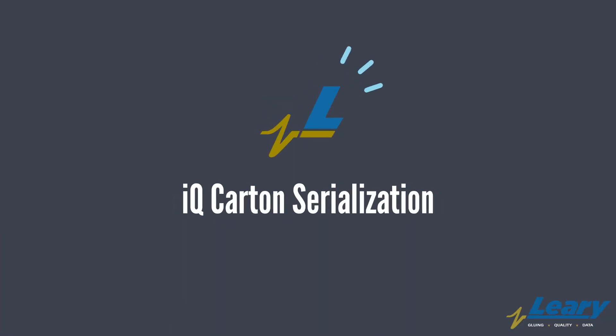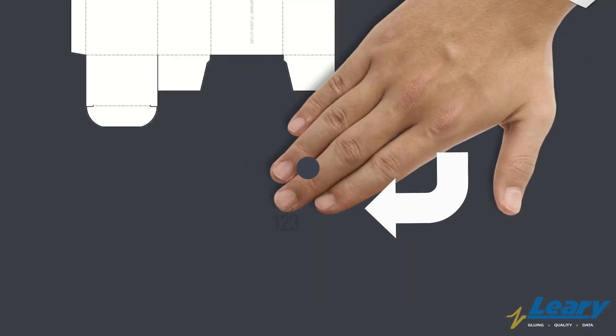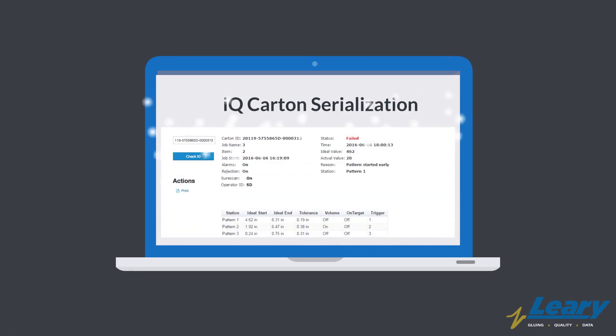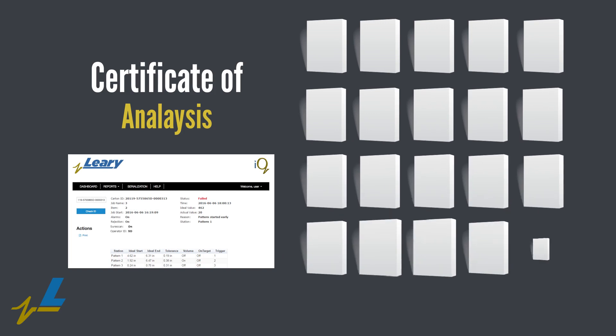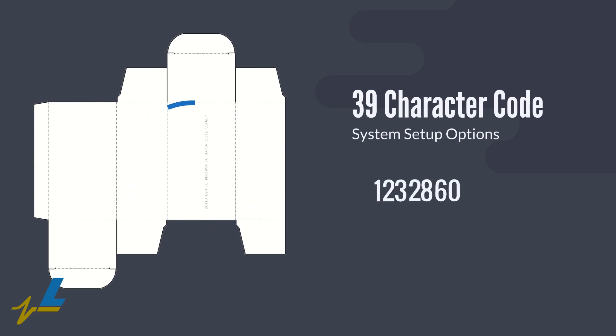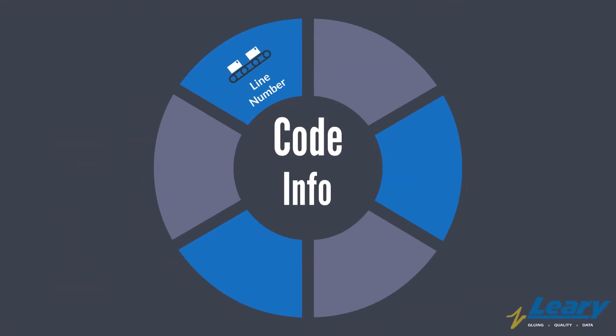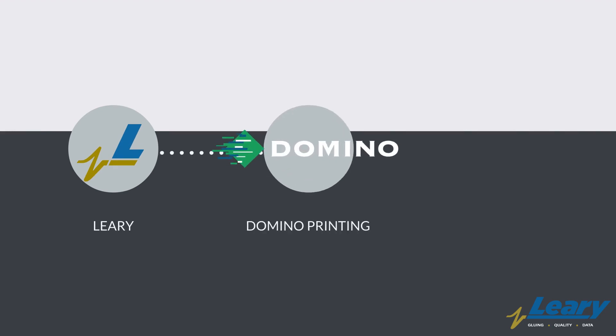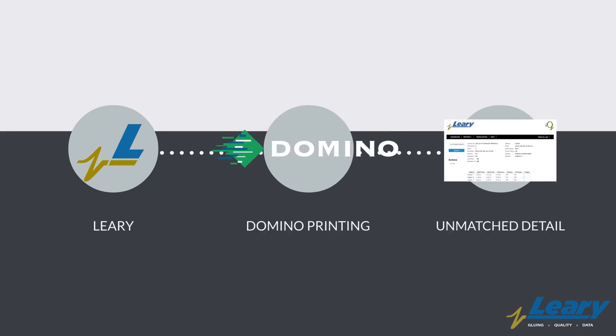The solution to this problem lies with IQ Serialization. Adding a unique serial number to every carton on the folded gluer, IQ Carton Serialization allows manufacturers to produce a certificate of analysis for each individual carton produced. The code is comprised of up to 39 characters and/or numbers based on system setup options. It includes line number, a unique generator code, carton ID, date, time, and operator ID. This revolutionary product from Leary using Domino inkjet technology provides a level of detail never available before.